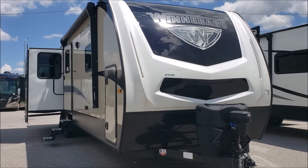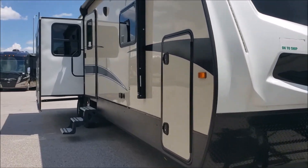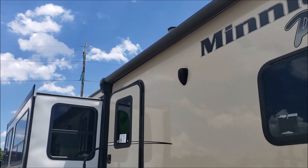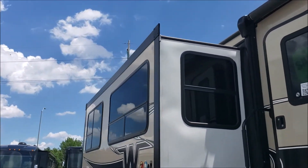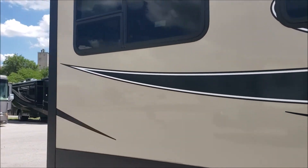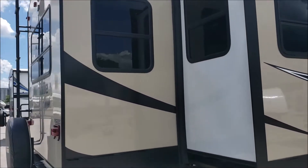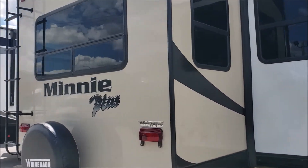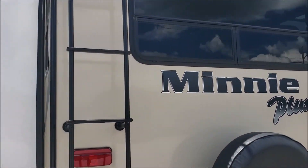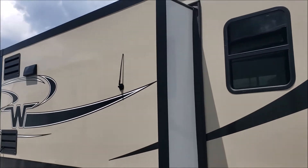The outside of this travel trailer has the electric tongue jack, aluminum steps and awning with some outside speakers. There's a slide out on the passenger side, and two slide outs on the driver's side.